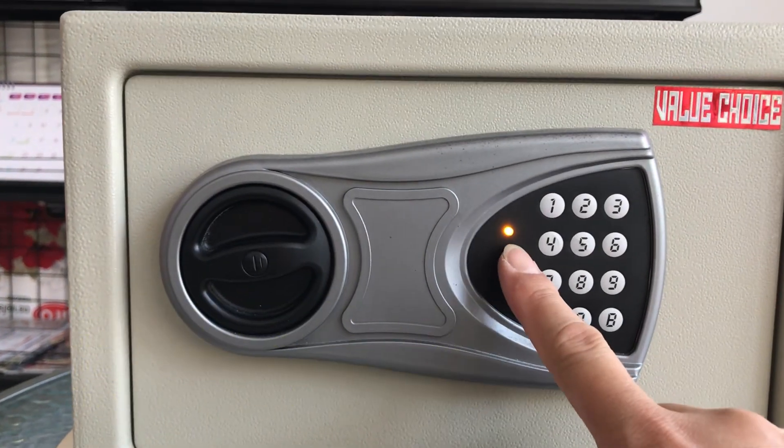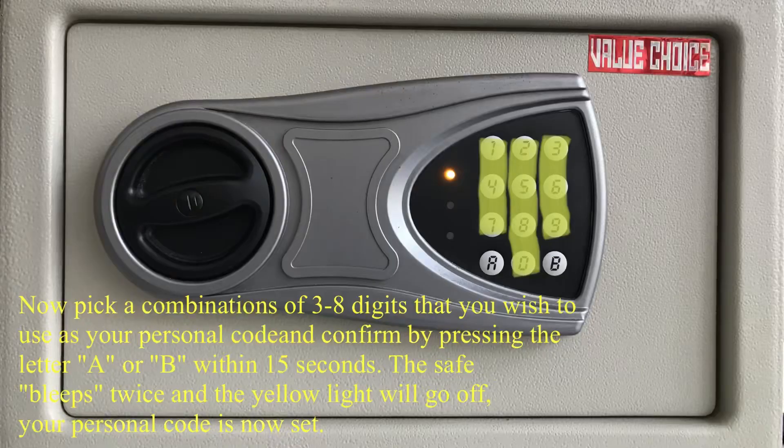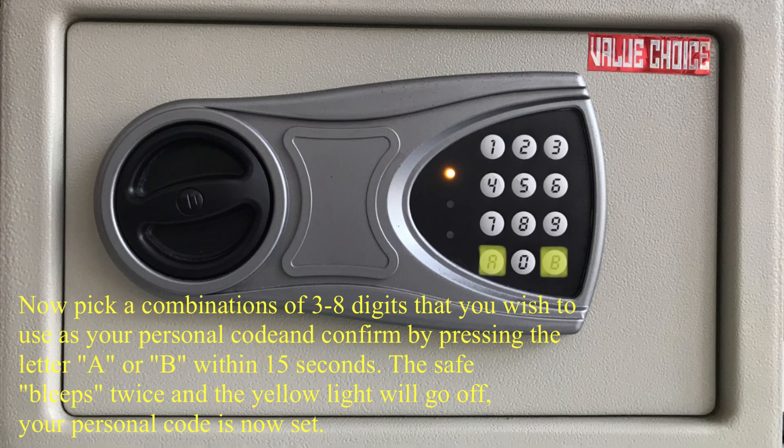Now pick a combination of three to eight digits that you wish to use as your personal code and confirm by pressing the letter A or B within 15 seconds. The safe bleeps twice and the yellow light will go off. Your personal code is now set.